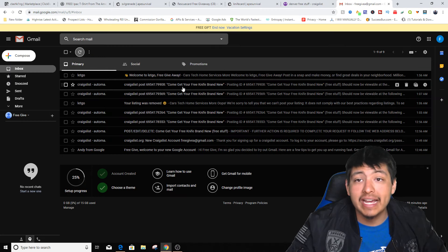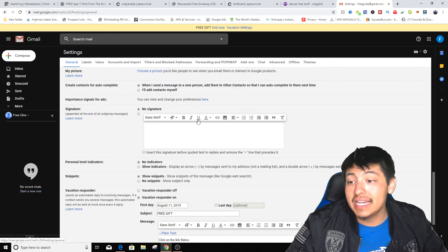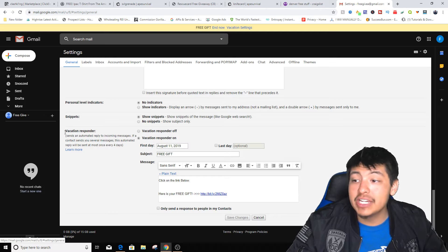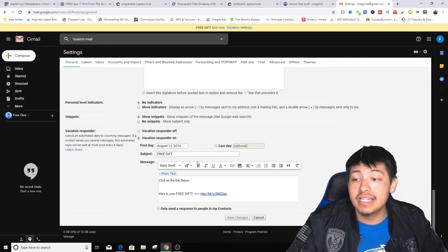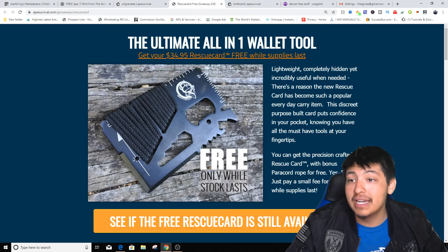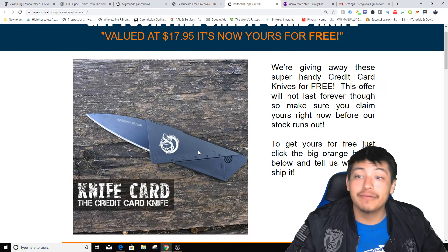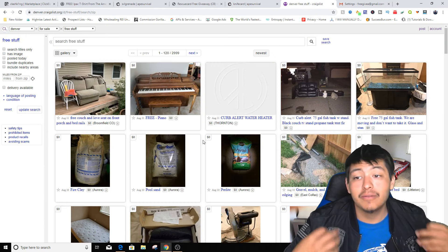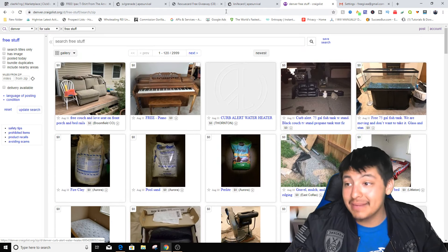Before we actually make the post, let's go to Gmail. Here's my actual Gmail account that I'm using. We're gonna go to Settings, scroll all the way down to the bottom where it says 'vacation responder.' Whenever you set a vacation responder, you can type in something like 'free gift' — so once somebody emails you from Craigslist, they're gonna get an automatic reply saying 'click the link below, here is your free gift,' and that link is going to be your affiliate link to the survival knife. Most likely people are gonna want that free knife because they're looking in the free section for anything that's free.